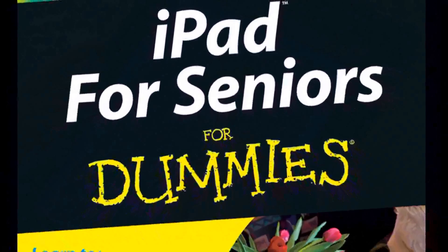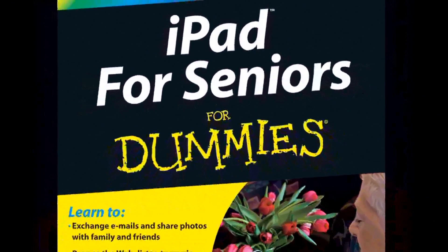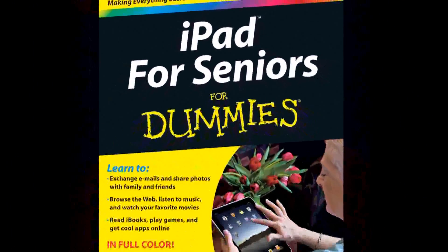iPad is a wonderful fit if somebody isn't interested in mastering all the ins and outs of computer hardware. It has a very straightforward interface, really easy to learn, with all the built-in applications. It has a browser so they can get online just like from a computer, and an email application that makes it simple to log on and get your email. There's a free e-reader called iBooks that you can download and then get all of your electronic books.